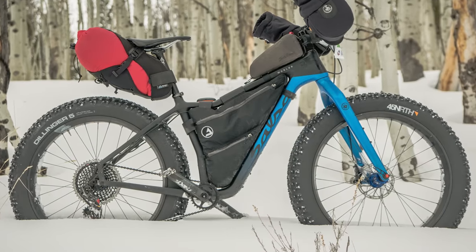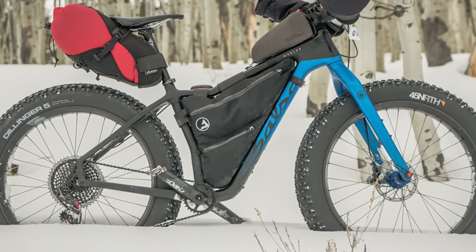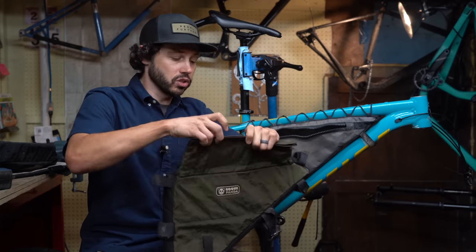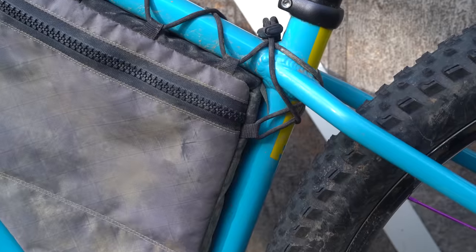This J-Pax bag also has dual compartments with a divider in the middle so that you can separate things if you want. Another option is the closure system — this is a roll top closure, so if you really don't like zippers, go with a roll top. And finally, it gives you mounting options. This bag is a bolt-on bag at the bottom, with a lace-up and then a tiny bit of Velcro up front.